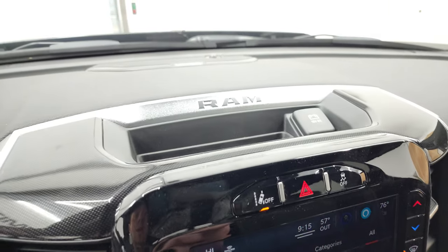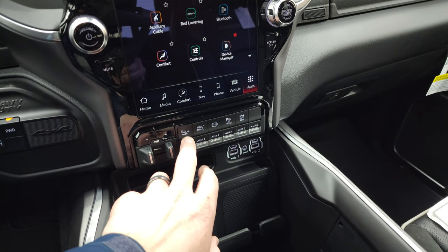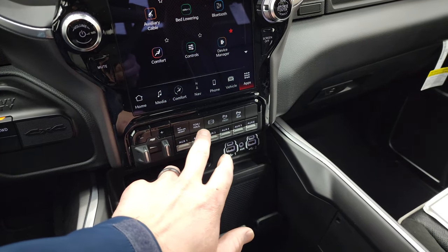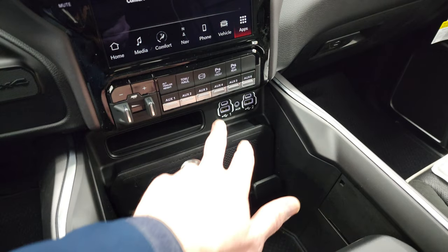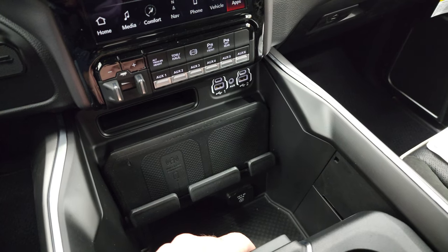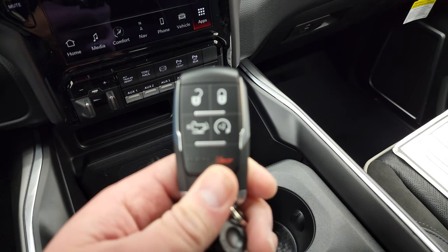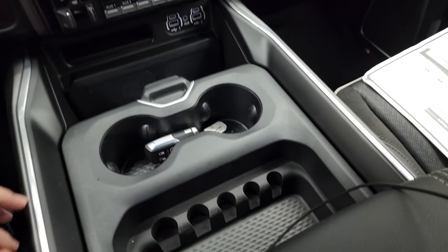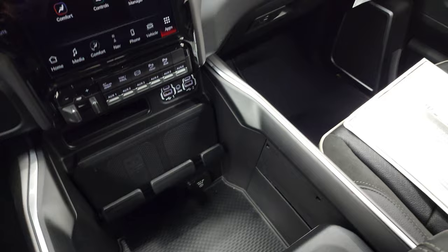You also have lane departure warning, stability control, and the Harman Kardon sound system. Down here you have push-button four-wheel drive, factory brake controller, and alternate trailer height settings — part of that rear airbag suspension system — where you can have different trailers programmed in. You also get tow/haul mode, factory exhaust brake, front-to-rear parking sensors, six auxiliary up-fit switches, two USBs, two USB-Cs, an aux jack, wireless cell phone charge pad, and a 115-volt 400-watt plug-in. Two cup holders and sliding storage area with dual glove boxes.